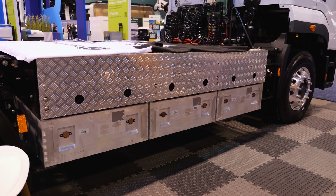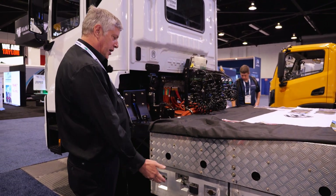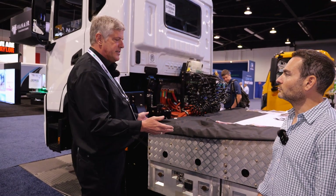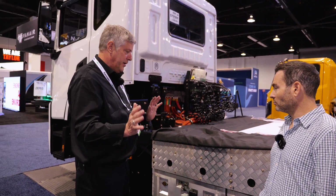With our battery swap system, the truck driver pulls into the swap station, the station automatically lifts up, unscrews the batteries, takes them away, and puts in a whole new set. The whole thing takes less than five minutes — faster than you could fill a truck up with diesel. The driver never leaves their seat in the cab of the truck, and away you go.